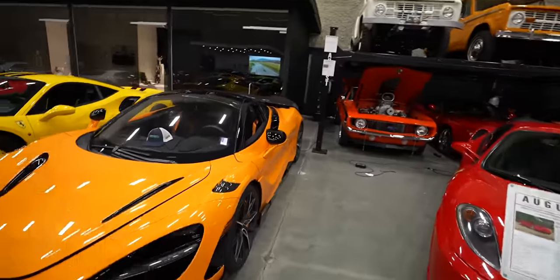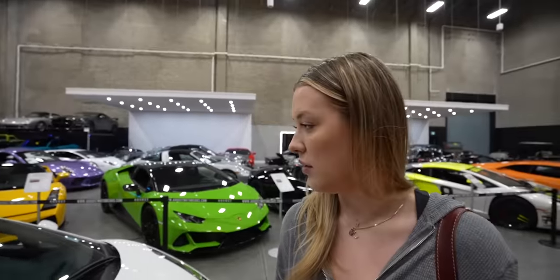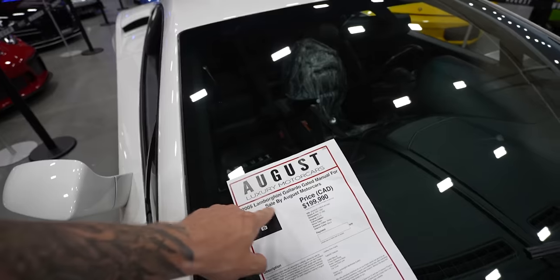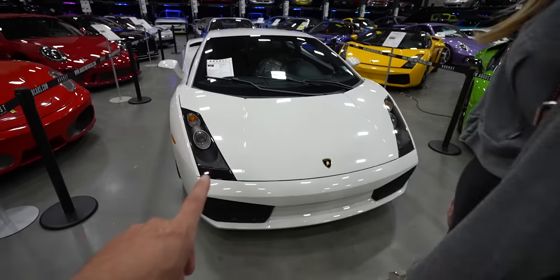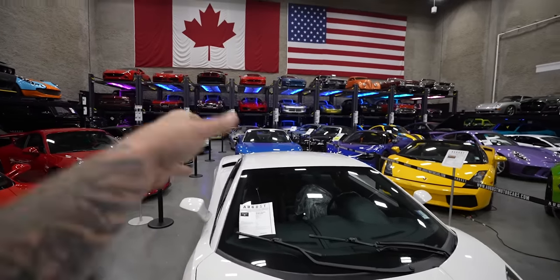They recently got this in, which is super sick — 765LT. Oh this is different. This is older than the one we got you, but look at this — it's a gated manual Gallardo V10. 2005, and 200,000 Canadian. Do you like this? Yeah, this is super cool. It's cool because it's got a gated shifter. You had an LP 560 which is better — it actually has direct injection, at least a better motor, better everything.